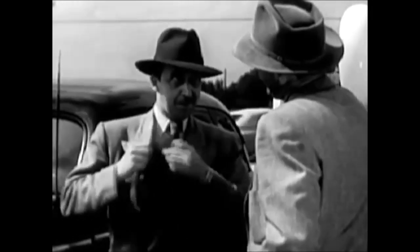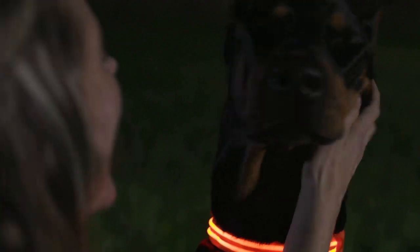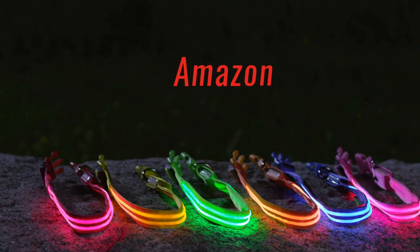No sleazy gimmicks here. Just a lot of bright colors, happy customers, and adorably safe pups. Shop now on Amazon.com.